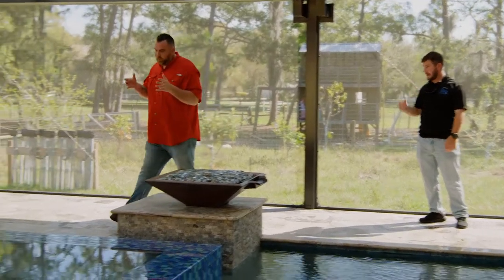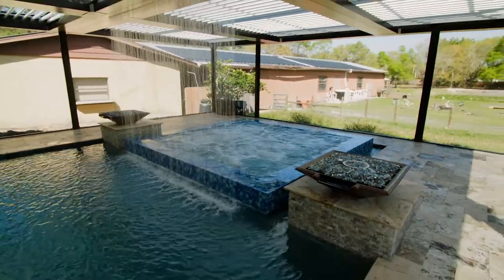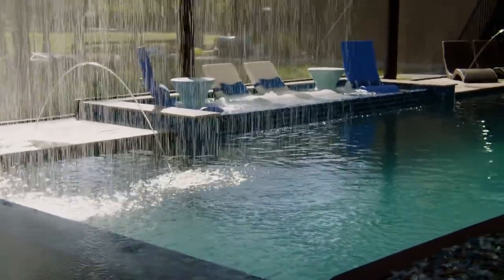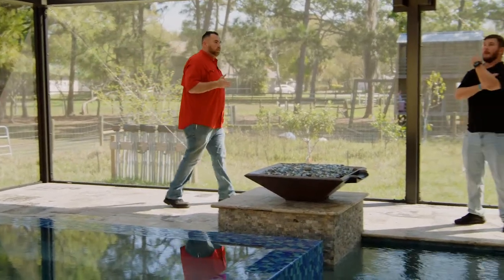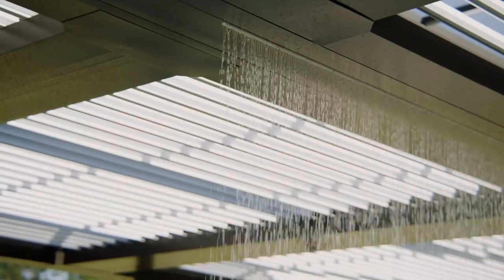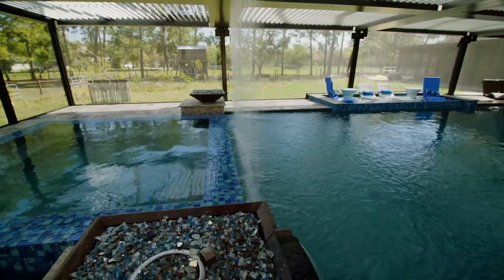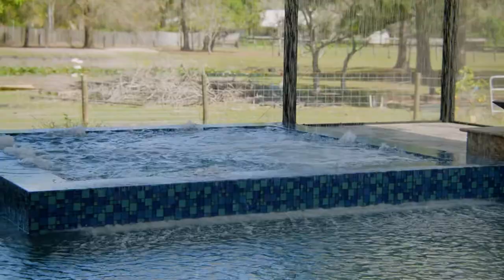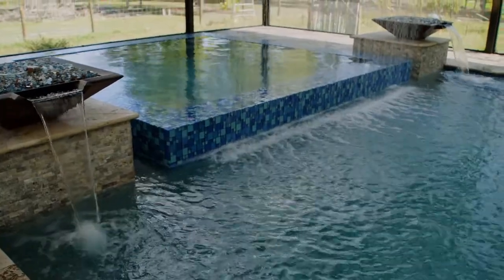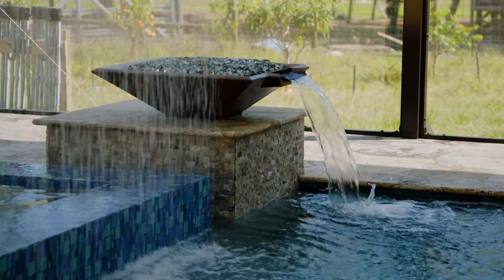Going further with the last water feature — my personal favorite — is the 10-foot sheer descent that goes in front of the spa. When it kicks on, it kind of acts as a shield and gives a tranquility effect when you're sitting in the spa looking toward the house. I think this is definitely the biggest one we've put in. What I really love about it is the length covering the whole spa. The sound of it is awesome — it'll put anybody to sleep if you're out here relaxing or reading a book. It's all a beautiful setup with all these water features.